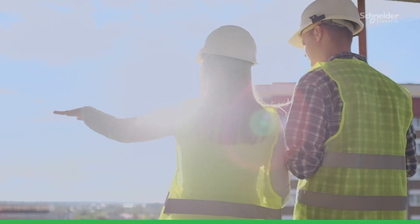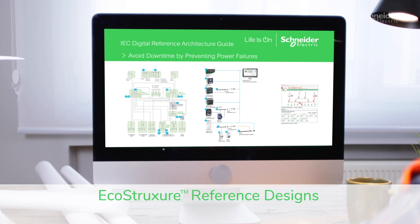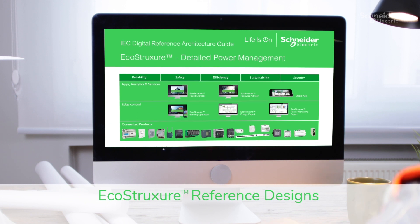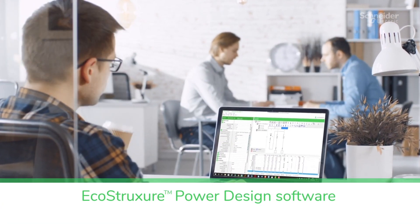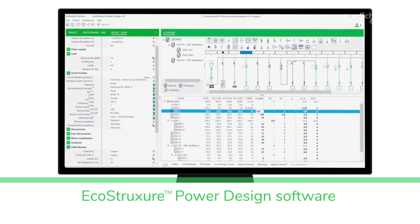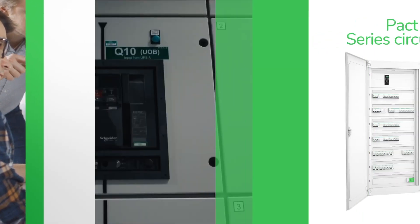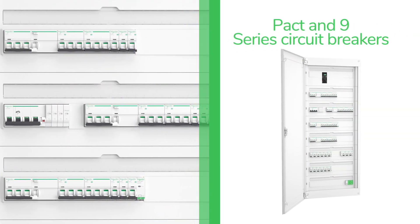Including EcoStruxure reference designs, part of a library of pre-engineered solutions, including our latest technologies in UPS and automatic transfer switch. Our large portfolio of software, including EcoStruxure power design software for precise electrical systems calculations, and PACT and 9-Series circuit breakers for multiple layers of selectivity.